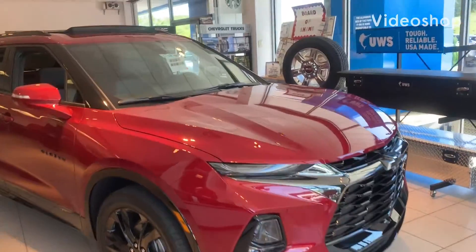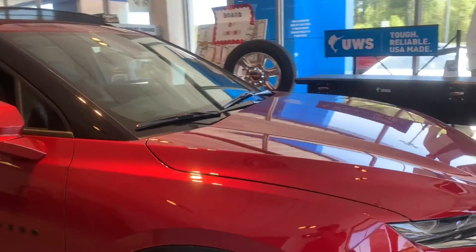Hey Bill, this is Mark from Geneva AAA. I wanted to quickly show you this new Blazer that we just got in. This is an RS in the red Cajun tin coat.